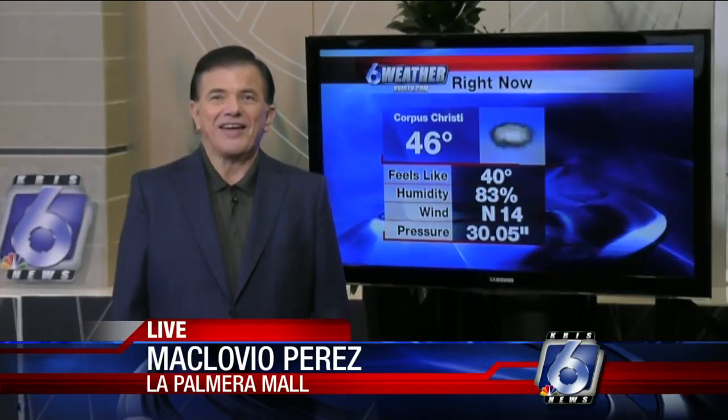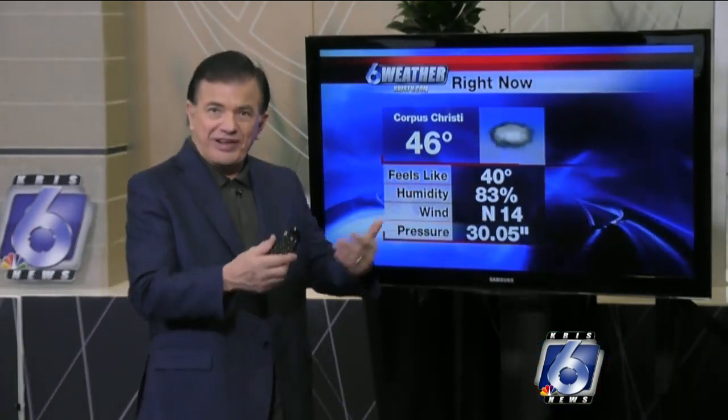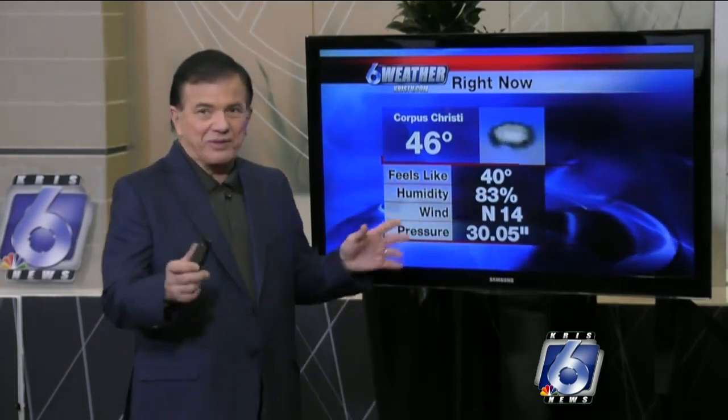It's still 46 degrees out there — rather nippy. We were up to 62 yesterday, and we thought we'd get up to 50 today, but that north wind keeps bringing in cool air. As a result, we haven't gotten out of the 40s today. So you do need a jacket heading out if you haven't been out at all.